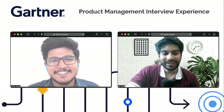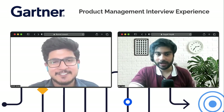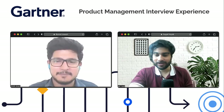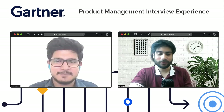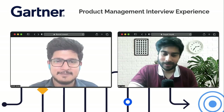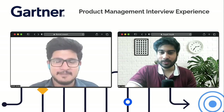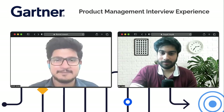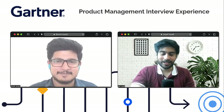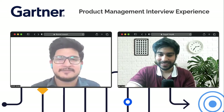Thank you so much Romil for sharing these insights. For viewers who find openings at Gartner, follow these tips to get yourself converted into a Gartner product manager. We wish you all the very best for the upcoming challenges and milestones at Gartner.